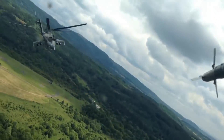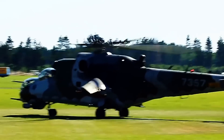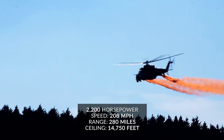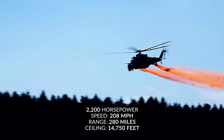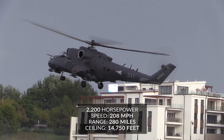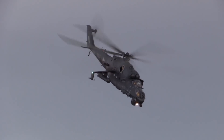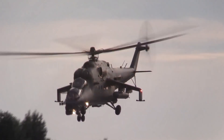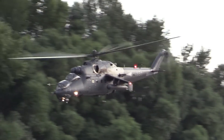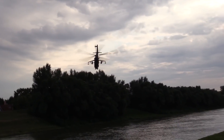Power for the Mi-24 is delivered through two Isotov TV3-117 series turbine engines, each delivering up to 2,200 horsepower. This provides a top speed of 208 miles per hour and an operational range nearing 280 miles. The maximum service ceiling is 14,750 feet, consistent with other helicopters in this class. The large helicopter has remained an active part of joint operations since Russian involvement began and marks a highly updated advanced version of the original Cold War design.